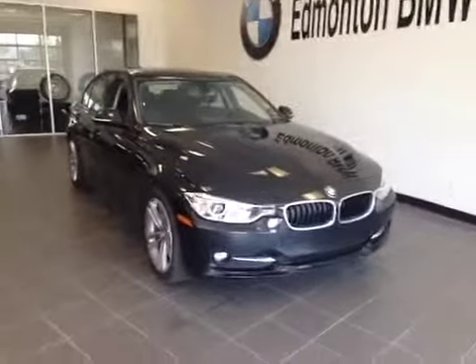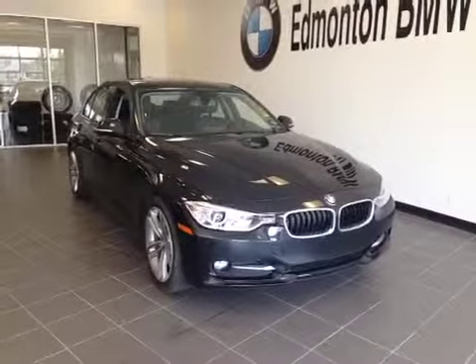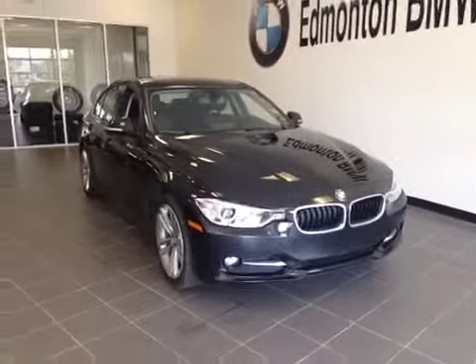Thank you for visiting Edmonton BMW. Here's a 2014 BMW 320i X-Drive in black.